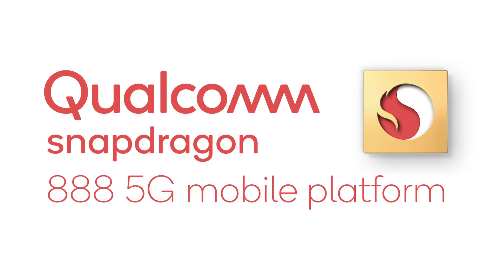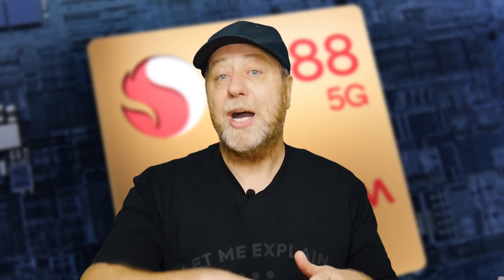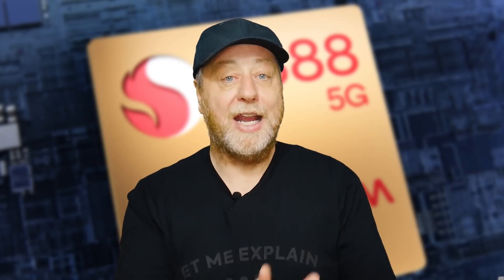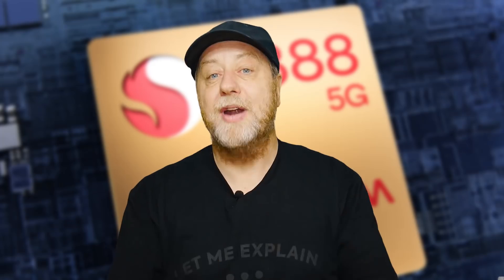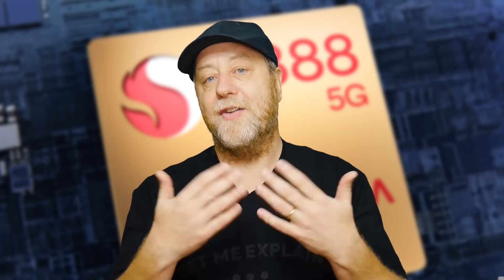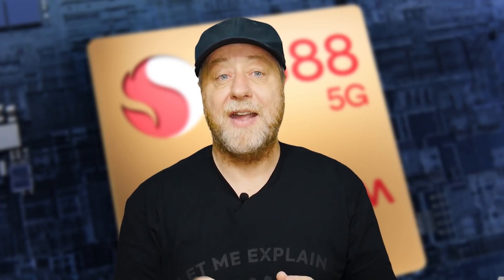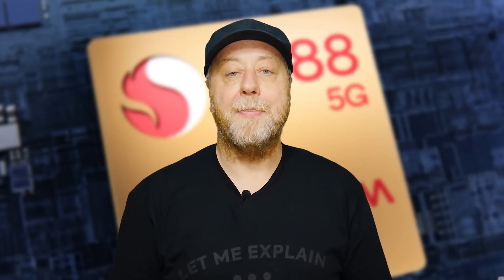We know it's the Snapdragon 888. When I asked Qualcomm about that, they said, well, do remember that we have jumped in the past. So when we had the 820, the 821, we then jumped to the 835. Then we got into this rhythm — 835, 845, 855, 865. We were expecting the 875, and now it's the 888. It will be interesting to see — and this is pure speculation — if they maybe release a chip in the middle that's kind of based on the 865, kind of upgraded, but not quite the 888. Speculation on my part.